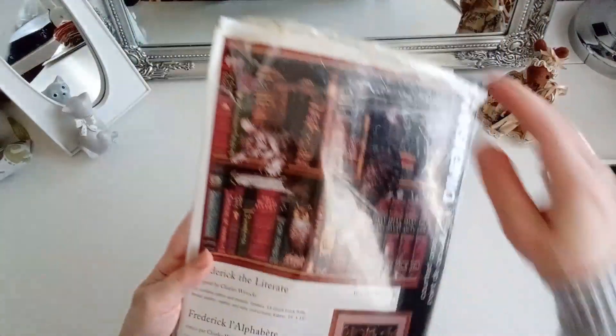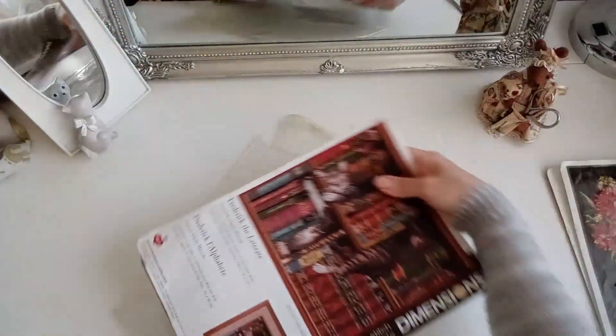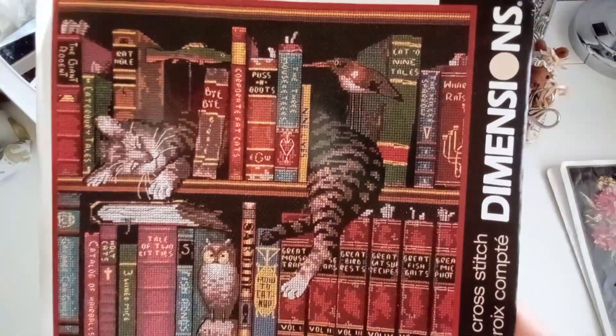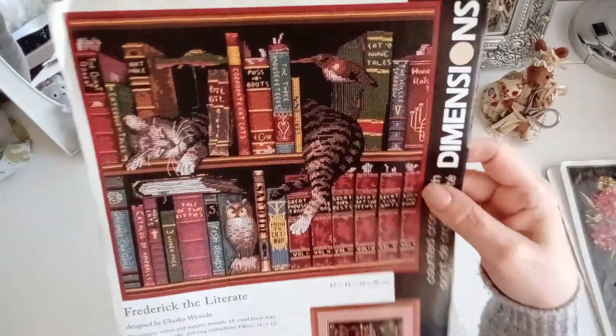Vamos a ver el segundo, también de gato. Este es muy conocido, mira cómo está también, es que tiene muchísimos años. Este es de 2001 de Dimensions. Y pasó exactamente lo mismo con su vecina, la caladura de su vecina de abajo, que le robó la tela porque era negra. Pero mirad qué bonito queda, aunque sea, este es un clásico. Este lo hemos visto por todas partes, lo venden en AliExpress, está en todas partes, pero el original es de Dimensions.